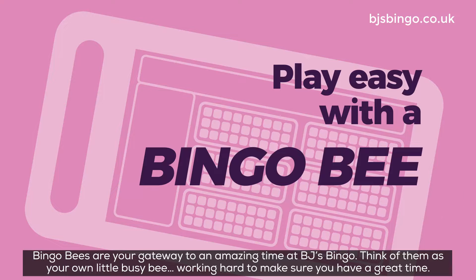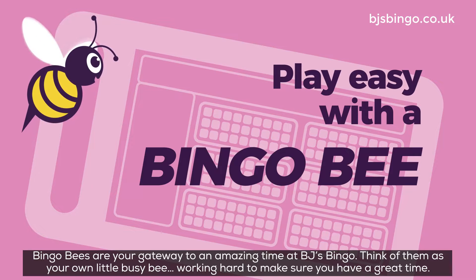Bingo bees are your gateway to an amazing time at BJ's Bingo. Think of them as your own little busy bee, working hard to make sure you have a great time.